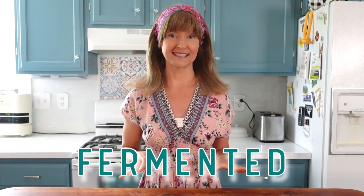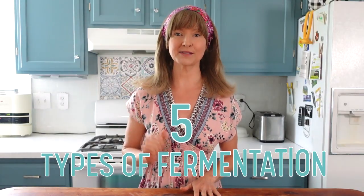What do vinegar, blue cheese, sauerkraut, and wine have in common? They're all fermented, but they're not the same type of fermentation. Today I'm sharing with you five types of fermentation.